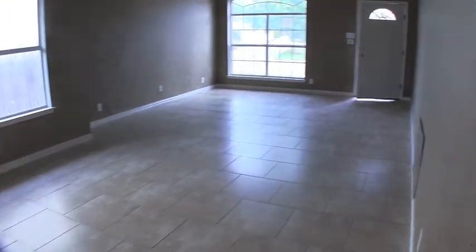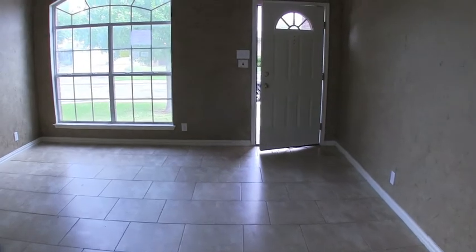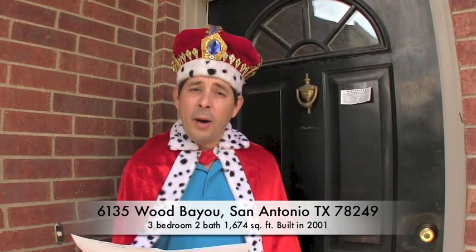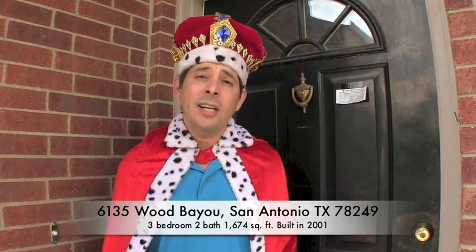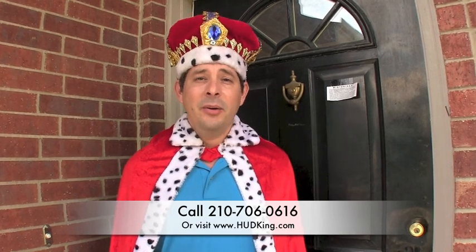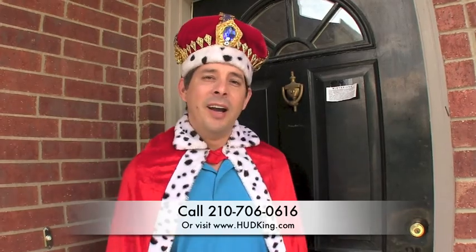It's a nice house in a great area — really safe, quiet, gated community. Here's the formal summary: 6135 Wood Bayou, built in 2001, a little over 1,670 square feet, listed right now for $143,000. This home has a lot of potential with a great layout — beautiful oversized tile flooring, and all it needs is a little touch-up sheetrock work, fresh paint, and maybe new carpet in a couple of bedrooms. If you're interested and don't have a realtor, you can reach me at 210-706-0616. My name is Jonathan, I'm the HUD King and I want to help you find your castle.